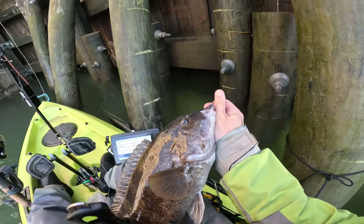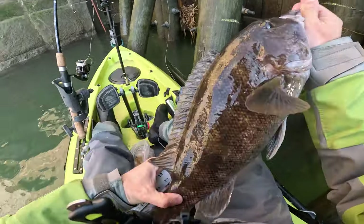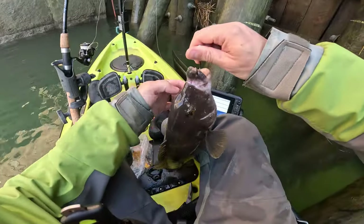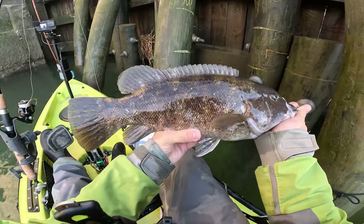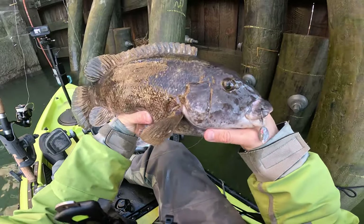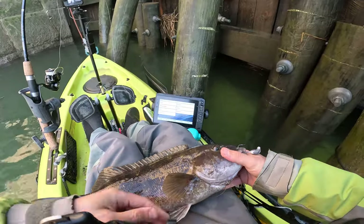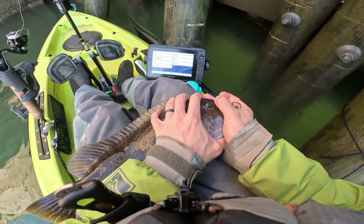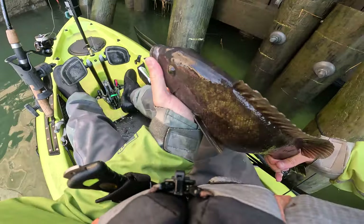Close mouth, about 18 and a quarter. Really nice female - but I'm gonna let her go. Beauty. We'll let her go and make some more babies. Nice fish.